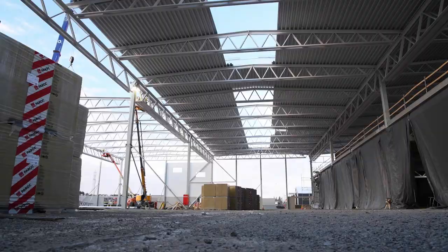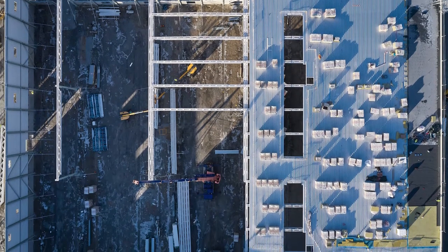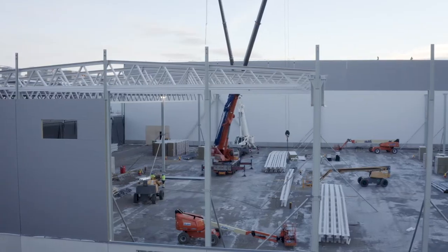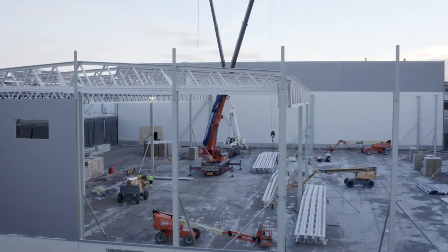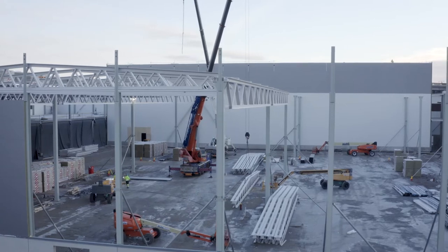Into this factory we will have two separate assembly lines. The module line will be completely optimized where all functions will be handled by either gantry systems or robots, while the pack line will be a combination of manual assembly and automated assembly.